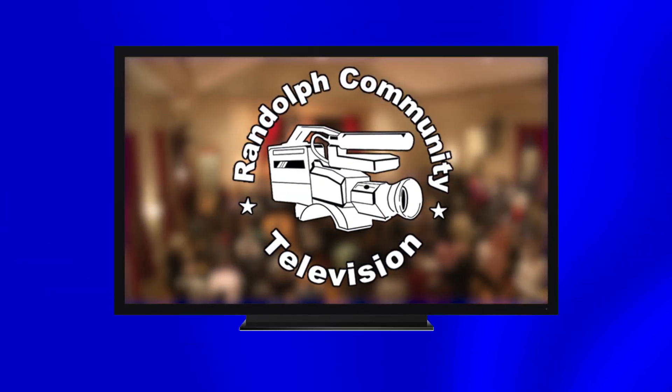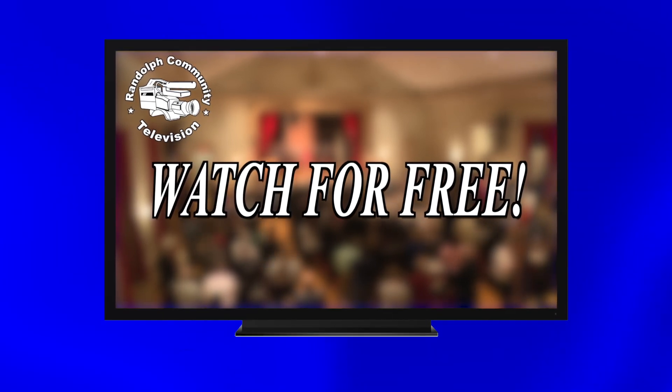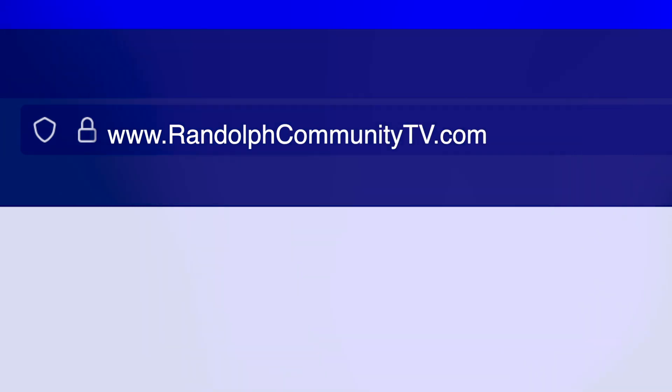Did you know Randolph Community TV streams most shows live? You can watch live programming right now on your computer for free. Go to randolphcommunitytv.com.